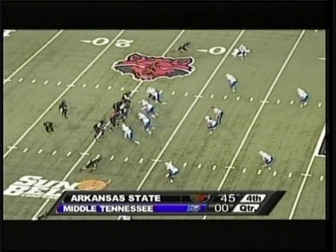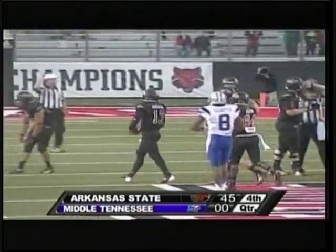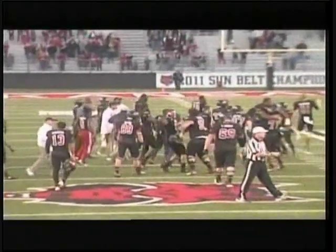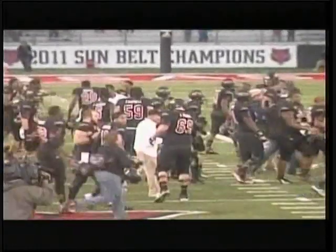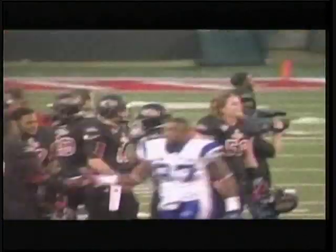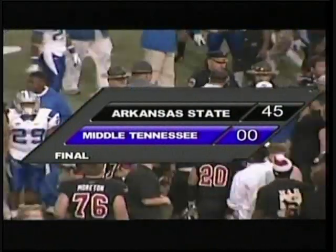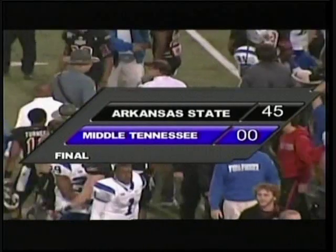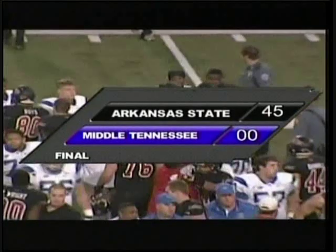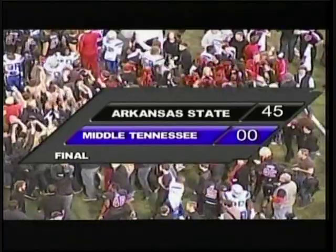A-State will win a conference championship for a second straight year for the first time since the mid-80s. Knighton on the draw, goes up the middle, gets the first down out across the 35. Gus Malzahn embraces with his coaching staff and heads out to midfield to talk with Rick Stockstill following a dominating win on senior day. The students are hopping onto the field to celebrate with this A-State football team that has ended the regular season on a seven-game win streak. They win the Sunbelt Conference Championship outright for a second straight year with a 45-0 win in front of the largest crowd in the history of Liberty Bank Stadium, 31,243. A-State wins it going away — the Red Wolves, 45.